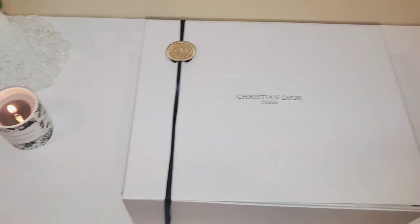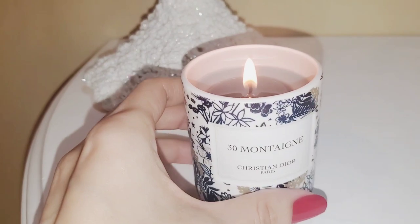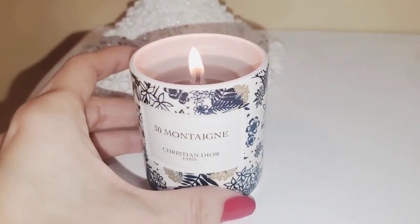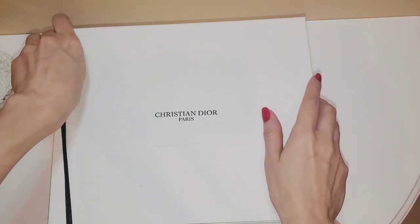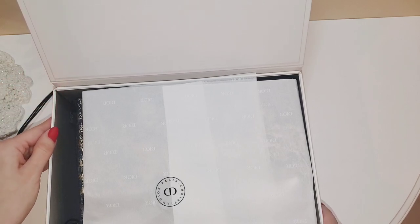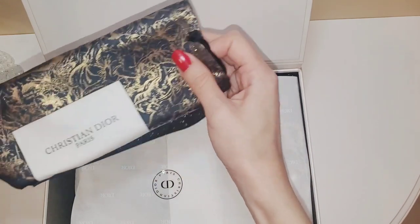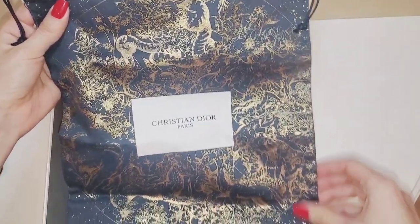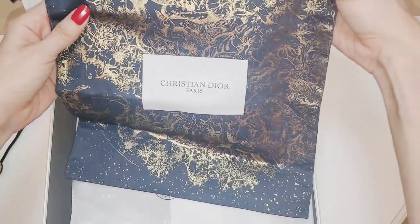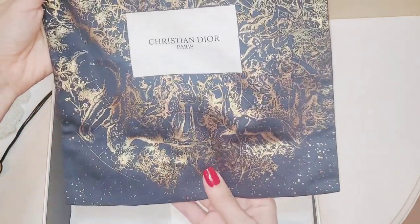I'll be starting off with the candle set. In the background I have my little 30 Montaigne candle going — I got this one last year from the advent calendar, and that was the design for last year, very cute. So for those of you who are interested in this holiday edition candle set, it's $175 on the U.S. website, and Dior is pretty good about providing quick delivery. Before I open this, I noticed something here that I had no idea was coming. Oh, this is cute — it's almost like a little dust bag, and it has the holiday print. This year it's very celestial, which is up my alley, and I love the gold and blue combination.